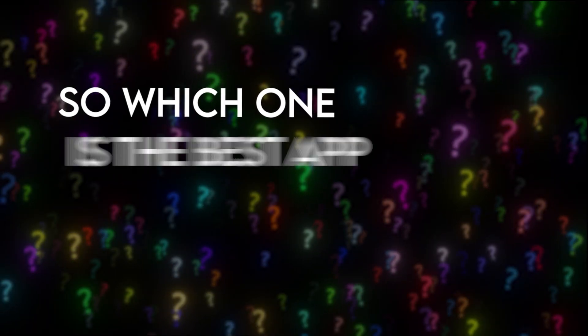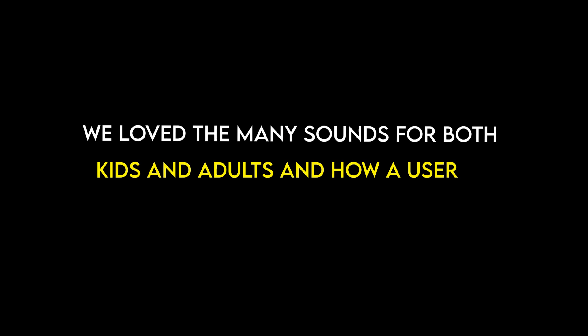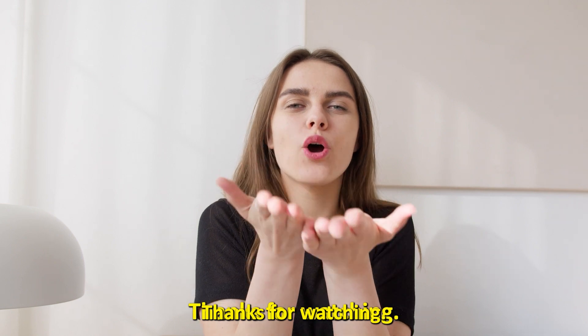So, which one is the best app from the list? Our top pick is Better Sleep. We love the many sounds for both kids and adults and how a user can create their own playlists. Thanks for watching! Till next time!